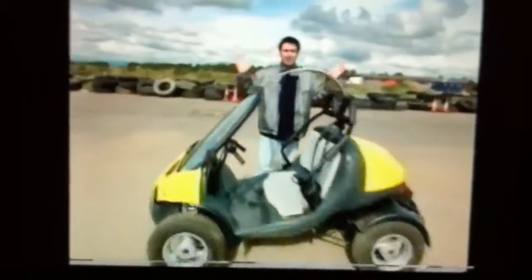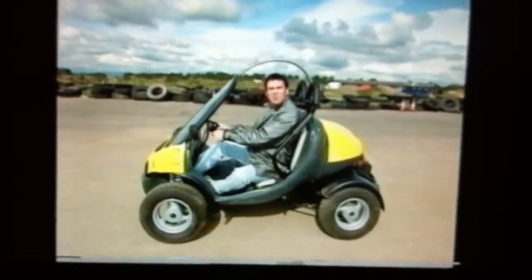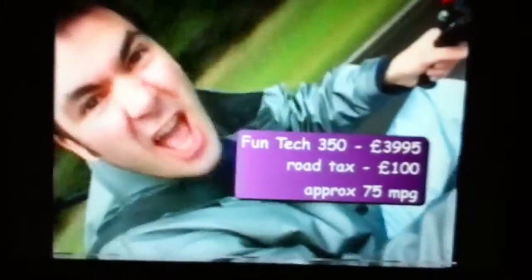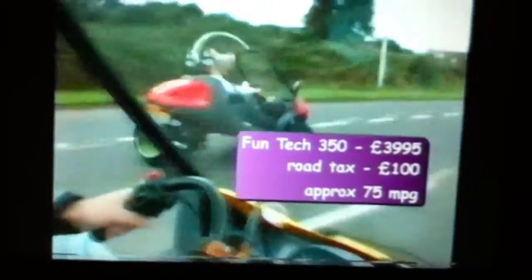And if you'd like something with a little more speed, you could try the next model up. This is the Funtech 350. It has a 338cc engine, so it gives you more power. It actually uses a lawnmower engine, but you wouldn't want to cut your grass at this speed. 350cc's make this machine much more powerful, and the four wheels add more stability, and it can even run corners.